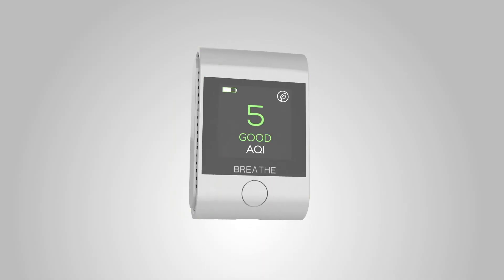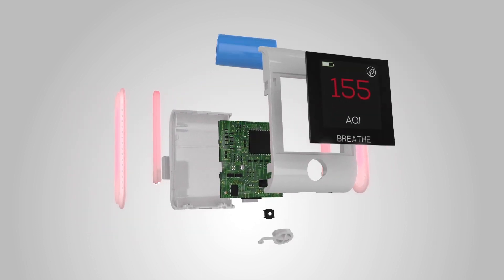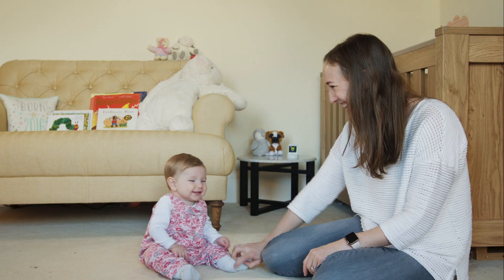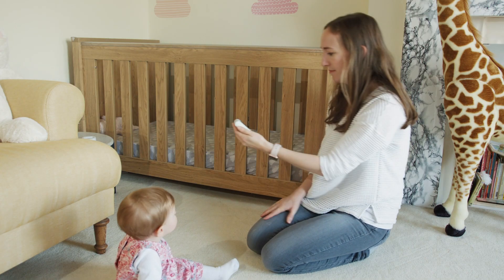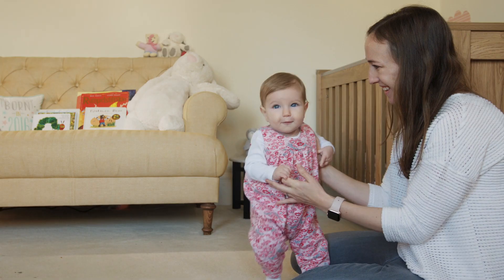That's why we created BreatheSmart, the portable air pollution monitor — the world's only all-in-one personal and home air quality device designed to measure air quality levels wherever you are, including dangerous PM2.5 particulates, the smallest and deadliest form of air pollution.